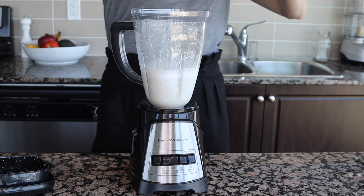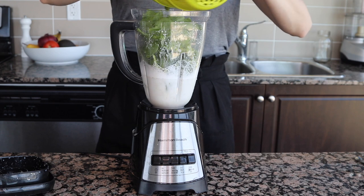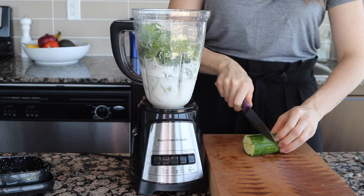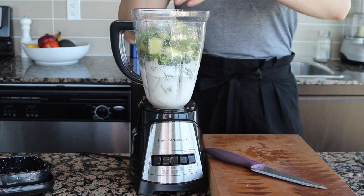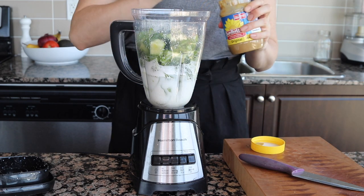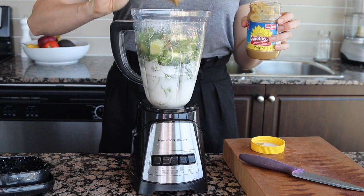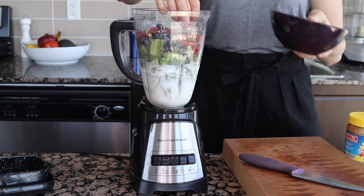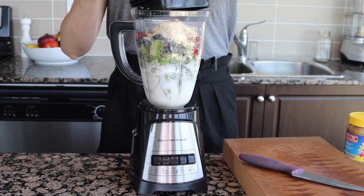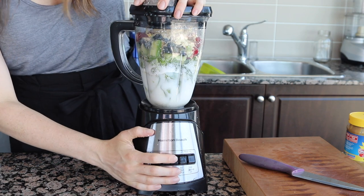Next I'm adding lots of spinach. I love adding lots of greens to my smoothies — it's a great way to get them in by just drinking it. I'm also adding cucumber. I don't generally add cucumber but I have lots of leftovers in the fridge. Then I've got some sun butter for a little extra protein and good flavor. Then I'm adding my berries — today I've got blueberries and raspberries. And a little bit of vanilla-flavored protein powder.